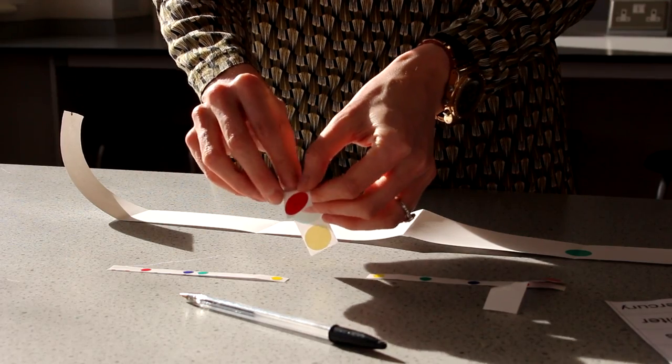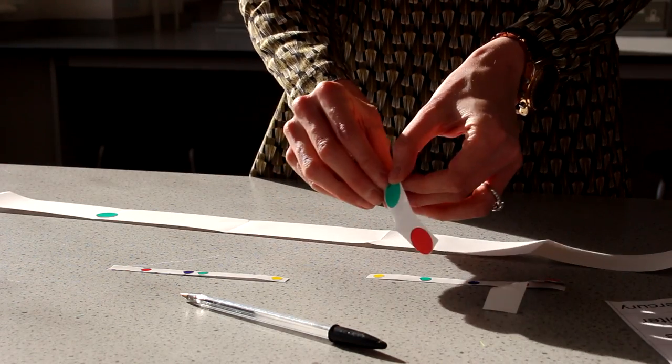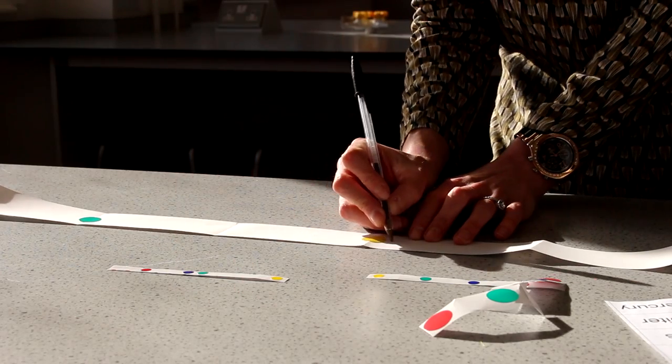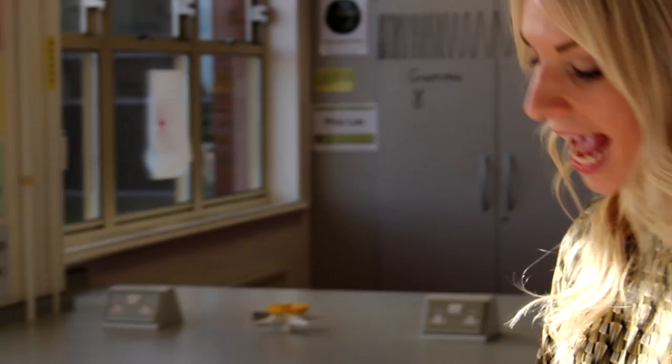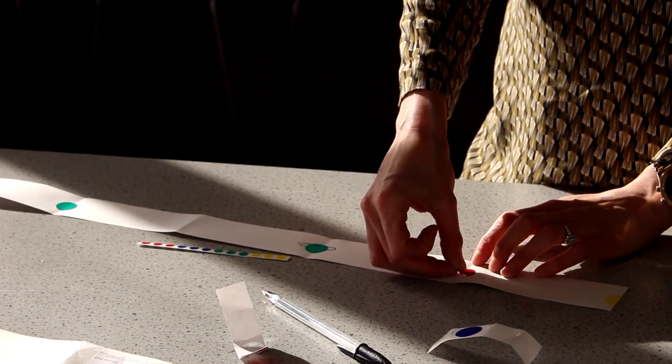Working back from Pluto, if we count two eighths back, on that fold we'll stick one of the largest stickers for Neptune. Past Uranus, count another two eighths and then use another larger sticker for Saturn. I like to draw some rings around Saturn to represent the ice and dust. Then one eighth back from Saturn will be our final larger planet — the largest planet — which is Jupiter.